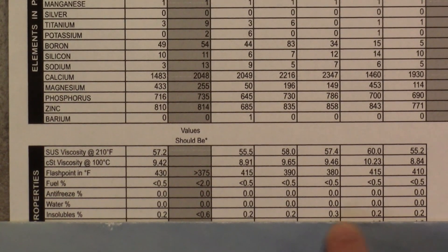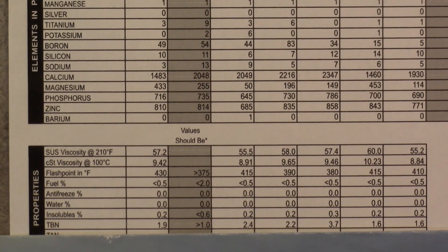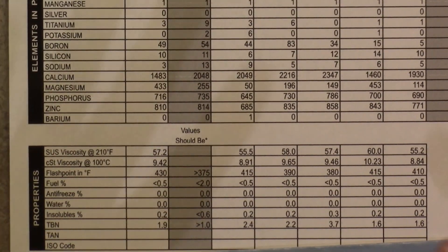Insolubles are always at 0.2 across the board except for one glitch. The TBN readings are 1.9, 2.4, 2.2, 3.7 — the higher ones are the shorter duration runs, and the lower ones are the longer durations. So if you run at 10 to 12,000 miles like I do on the highway, these are what you're aiming for. The 6,000-mile readings are higher, so the TBN does get used up. Overall, that pretty much does it for the oil test results, and I'll cover the upcoming challenge.